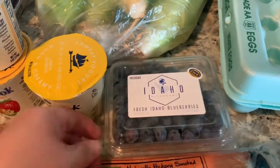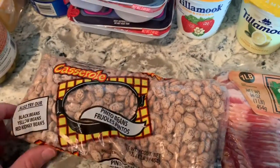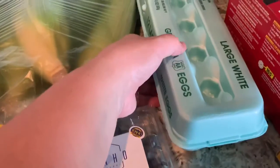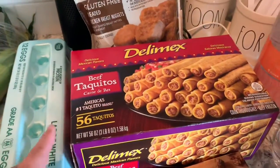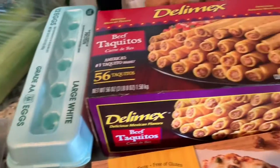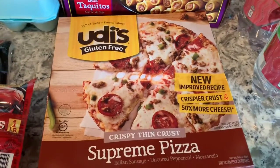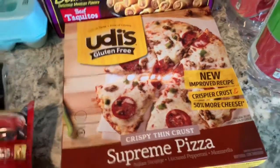I've got some blueberries, bacon for Bristol's breakfast, and some pinto beans that I'm going to soak and make some refried beans homemade. I've got eggs and my favorite gluten-free chicken nuggets. I've got a huge thing of taquitos because I figured we could do this one night with the refried beans. And then I got a thing of Udi's gluten-free pizza.